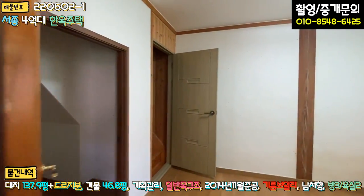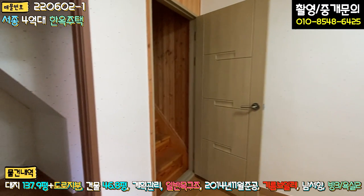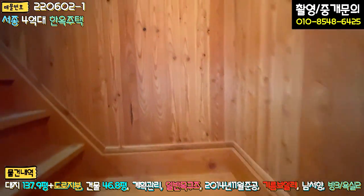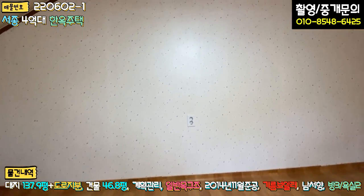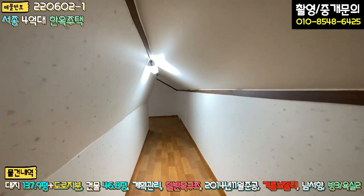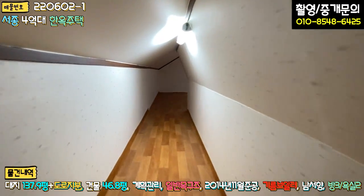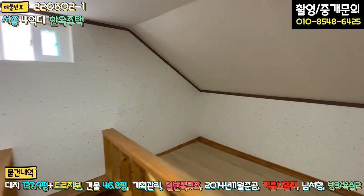우측 먼저 보시면 방이 하나 있는데, 게스트룸 같은 느낌이 납니다. 계단 밑 창고도 있고, 이 계단은 바로 다락방으로 올라가는 계단입니다. 다락방 면적이 굉장히 넓어요, 정말 아이들이 너무나 좋아할 만한 공간인데요. 이쪽으로 쭉 가시면 또 다른 공간이 나옵니다. 디귿자 형식으로 굉장히 넓은 다락방이 있어요. 창고를 쓰셔도 되고 아이들 놀이방으로 활용해도 될 만큼의 굉장히 넓은 공간입니다.